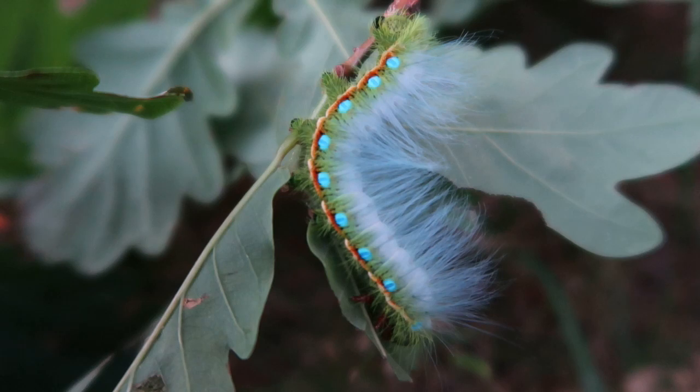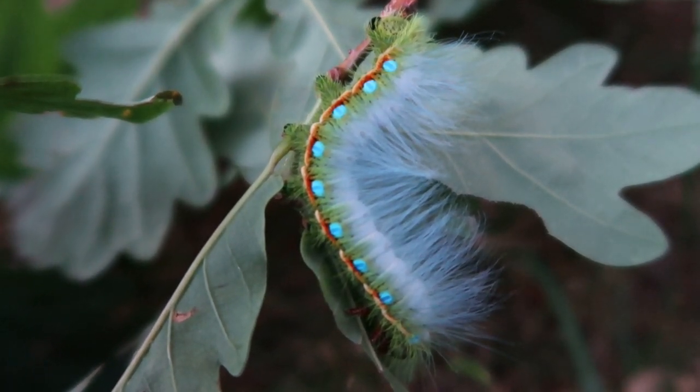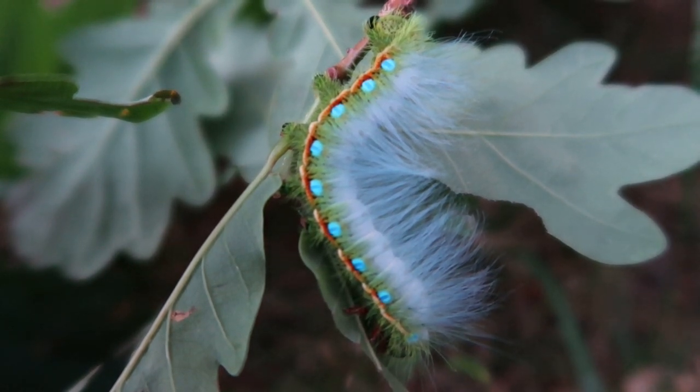What we're looking at here is what we call the Caligula simla, one of the many Caligula species from Asia, and this year we've seen multiple on my channel. For example, I'm breeding the Caligula Bois du Valle this year, and I've also filmed Caligula japonica before and some others. But this is the Caligula simla.